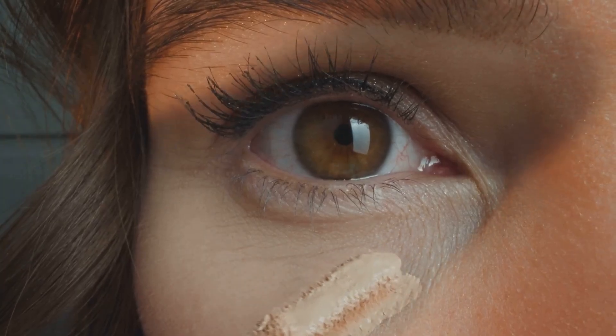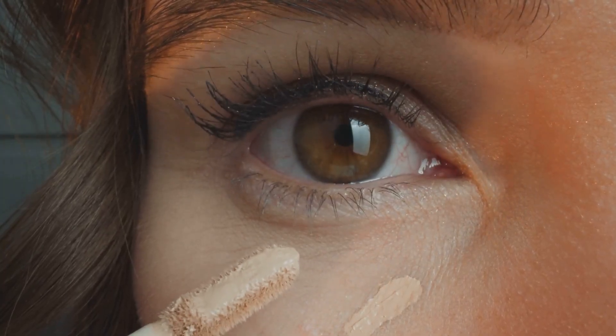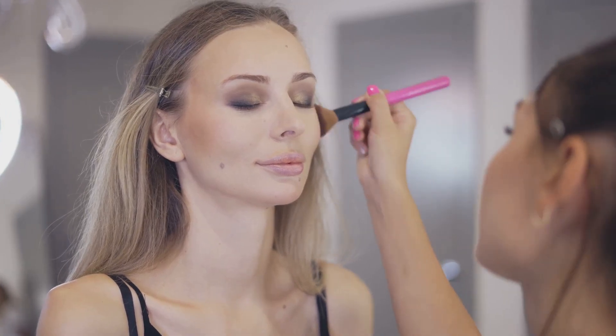Next up, grab a concealer for those pesky dark circles and blemishes — just a tiny dab will do the trick. Now let's add some color: sweep a touch of blush onto the apples of your cheeks for a natural flush.